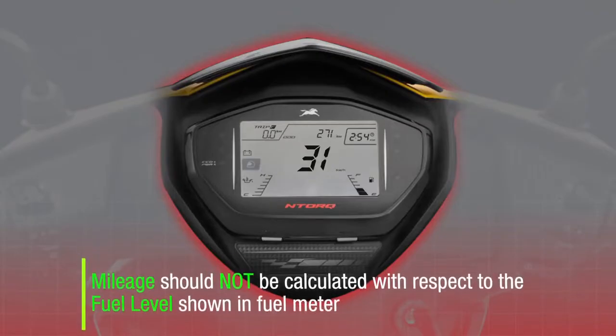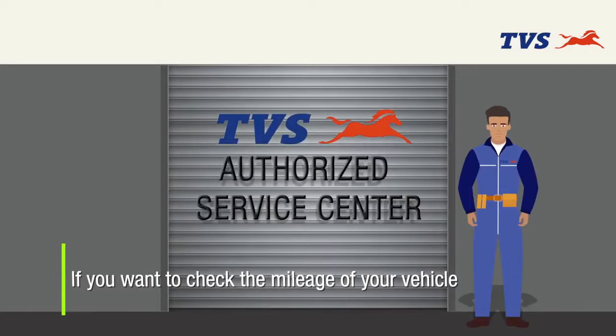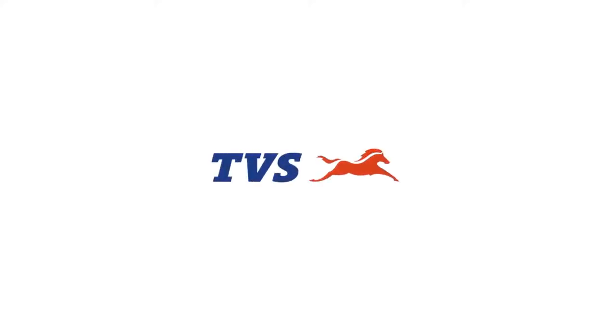Mileage should not be calculated with respect to the fuel level shown in the fuel meter. If you want to check the mileage of your vehicle, please consult the nearest TVS Motor Company Authorized Dealer or Authorized Dealer Workshop.